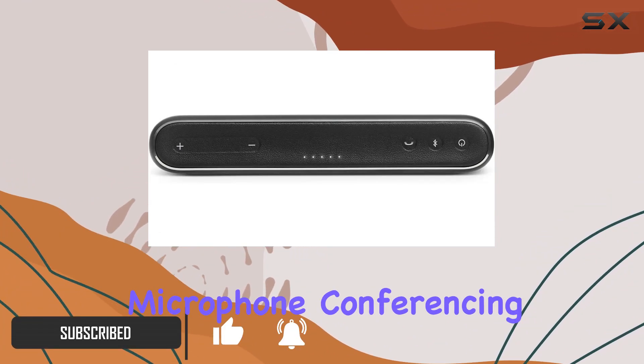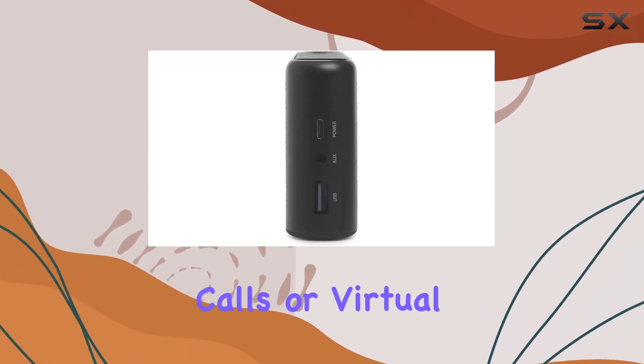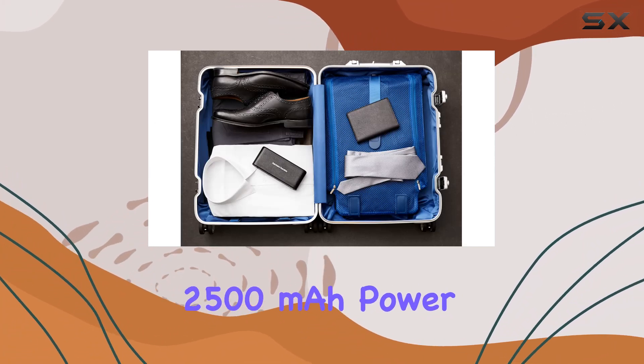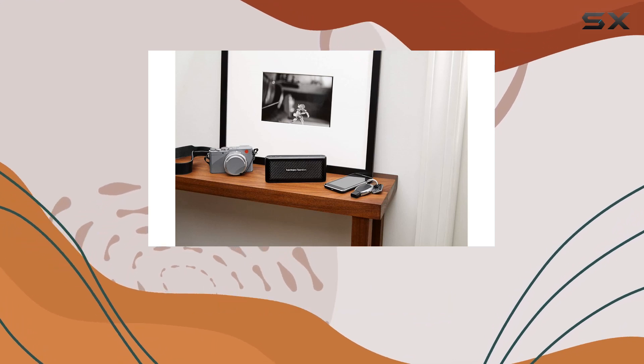The dual microphone conferencing is a game-changer, ensuring crystal-clear communication during conference calls or virtual meetings. What sets this speaker apart is its 2,500 mAh power bank, providing a handy backup for your devices on the go.